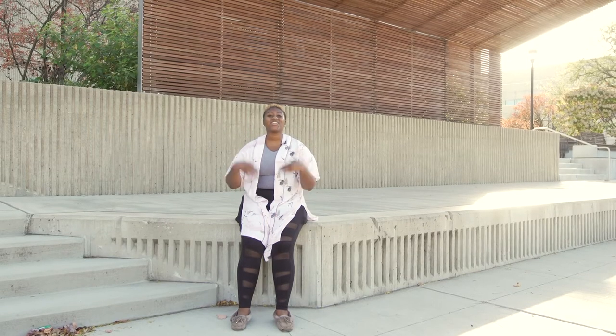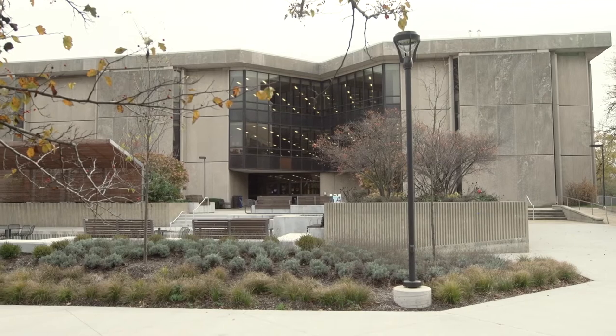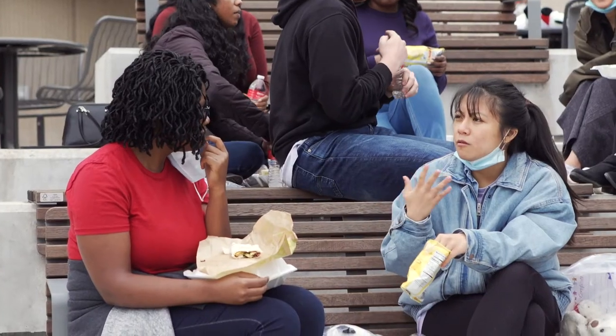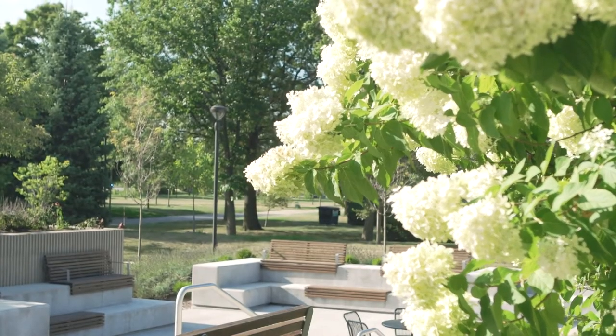But before I do, take a look at the cool outdoor amphitheater adjacent to the library. It features a stage for all kinds of performances and lots of seating. It's the perfect spot to hang out with friends, take a breather, and just enjoy the beauty of our campus.